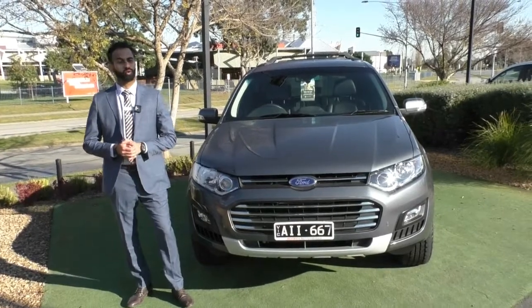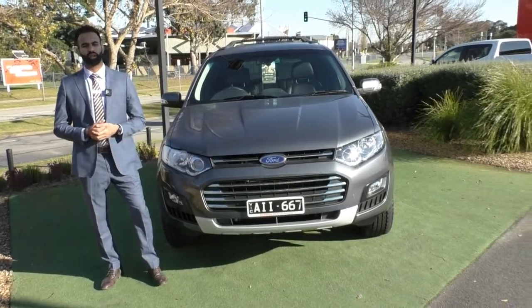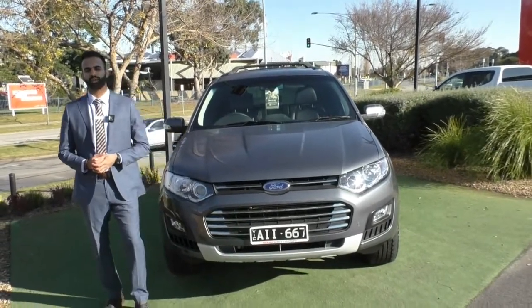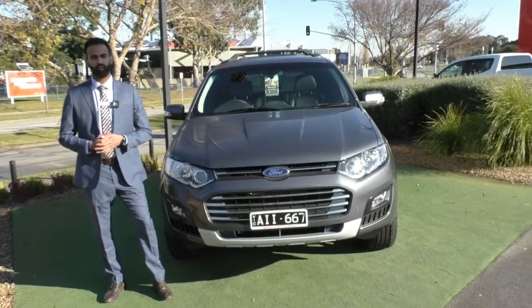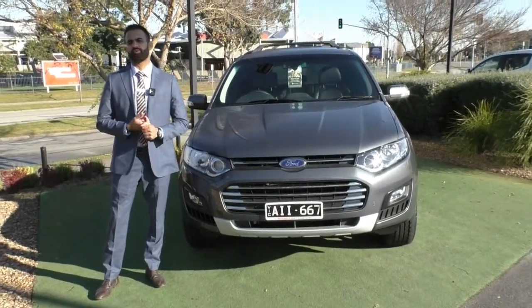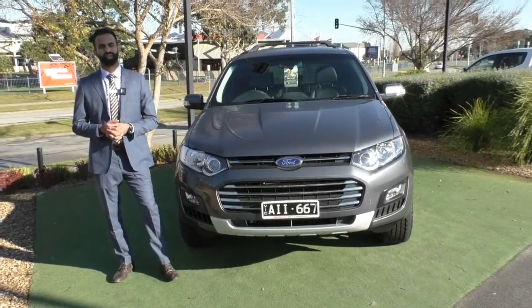Thank you so much for taking the time to watch the walk-around video of this beautiful Ford Territory. As you can see, it is in fantastic condition, very well looked after, feature-packed, and great for the family. If you have any questions, please do not hesitate to ask. Before I go, a couple of things I'd highly recommend: considering how well the paintwork has been looked after, ask us about the glass coat and how we can offer you a lifetime warranty on your paintwork. We'll also talk to you about the premium mechanical protection plan, which gives you another 200,000 kilometres of coverage for up to five years, with $3,600 claims and unlimited claims — a great way to keep your car protected. That also comes with 10 years of premium roadside assistance nationwide.